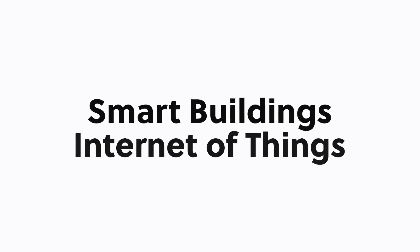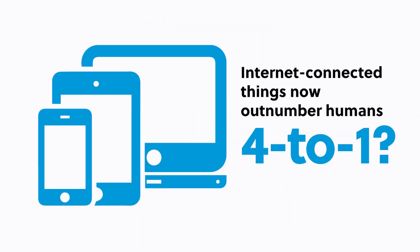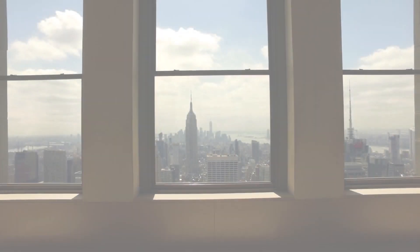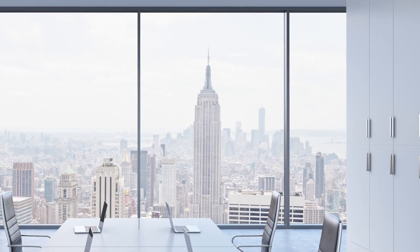Hi, I'm Matt Baum, product line manager at Belden. Smart buildings and Internet of Things may be buzzwords, but they're driving decisions made about today's networks. Did you know that internet connected things now outnumber humans by 4 to 1? And an estimated 127 new devices connect to networks every second. These facts are changing the way we design and install cabling and connectivity infrastructure to support new technology.